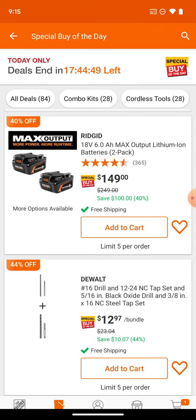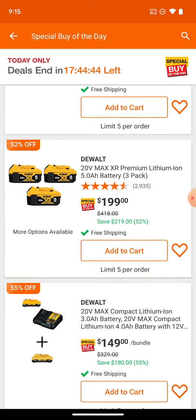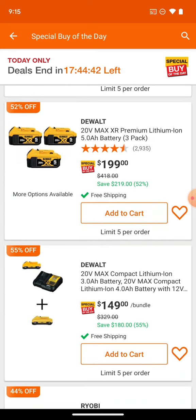Now we've got the Rigid guys — two 6Ah 150 max output batteries and three premium lithium-ion 5Ah batteries for $199.